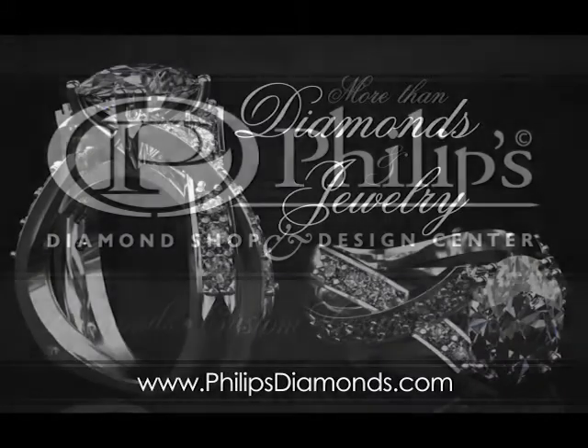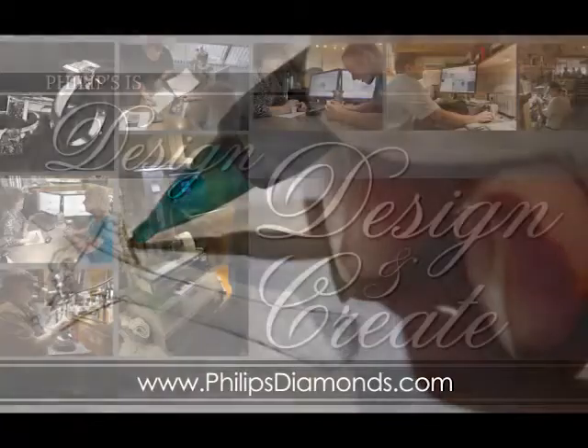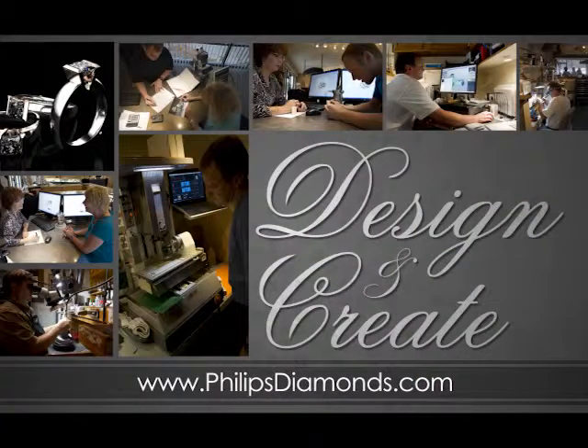Phillips Diamond Shop and Design Center is more than diamonds and jewelry. Phillips Diamond Shop is design. From initial consultation, we can help you design and create a unique piece of custom jewelry.